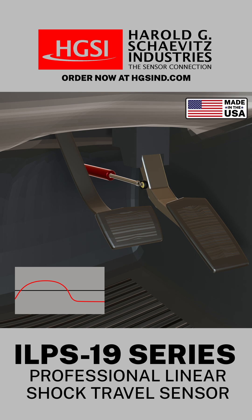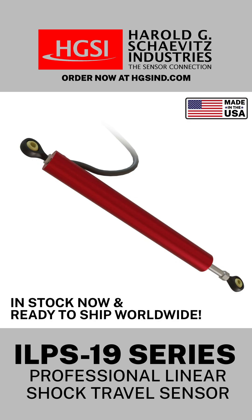The ILPS 19 series of professional LVIT shock travel sensors are in stock now and ready to ship worldwide.